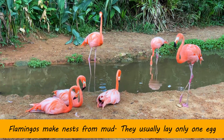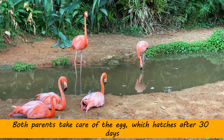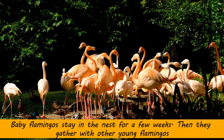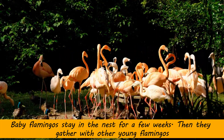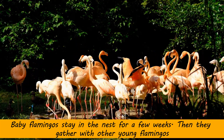They make nests from mud and usually lay only one egg. Both parents take care of the egg, which hatches after 30 days. Baby flamingos stay in the nest for a few weeks, then they gather with other young flamingos.